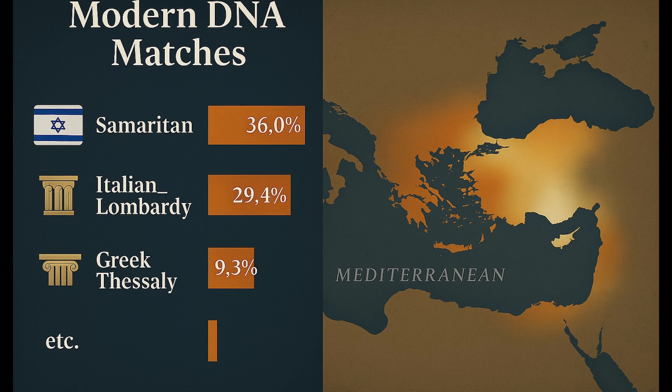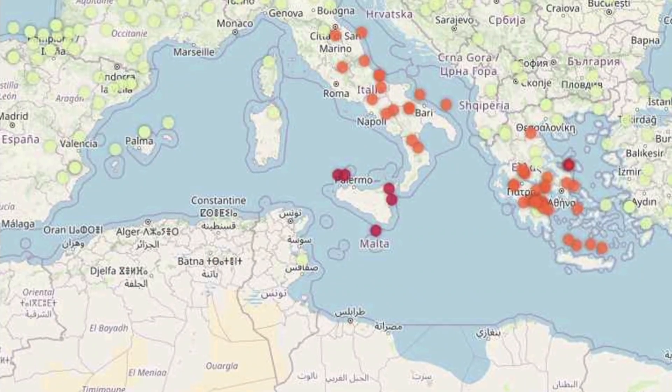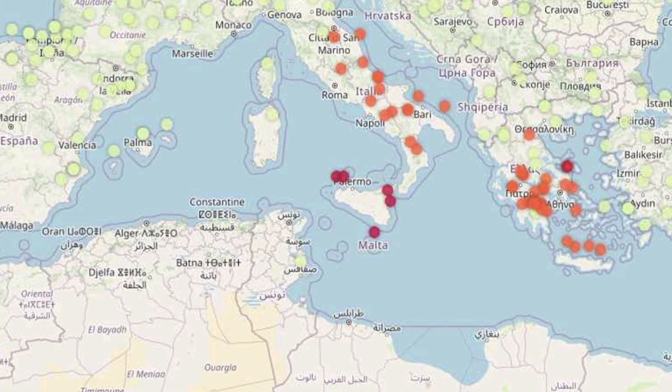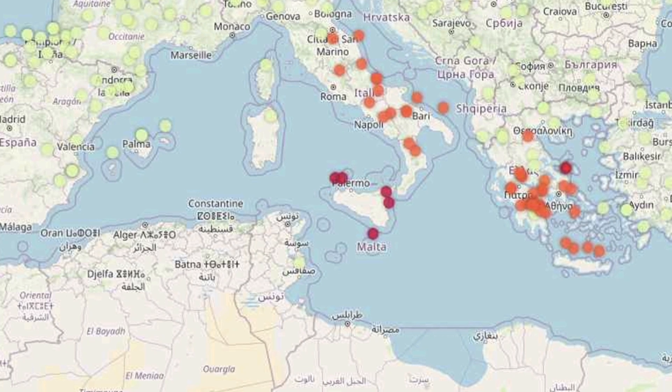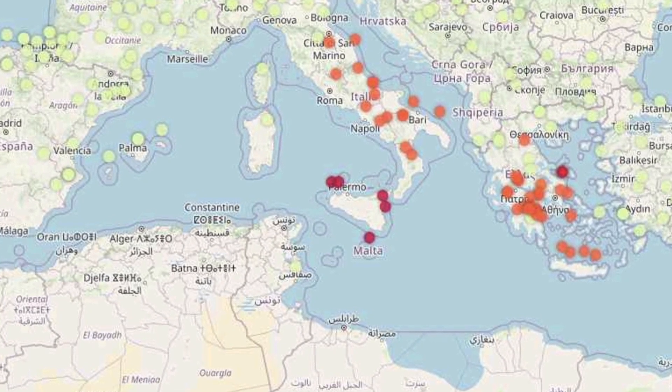Italian Lombardy at 29% and Greek Thessaly at 9%. This Southern European ancestry reflects the Jewish presence in Roman Italy and Byzantine Greece, where Jewish populations settled after the Roman dispersal.